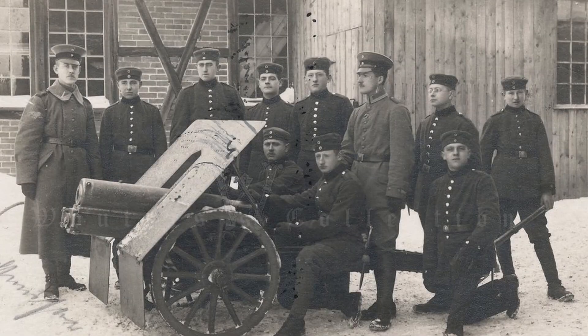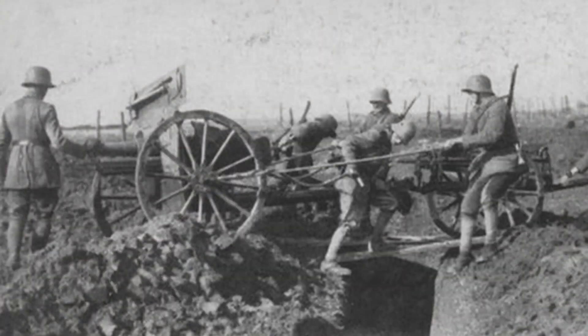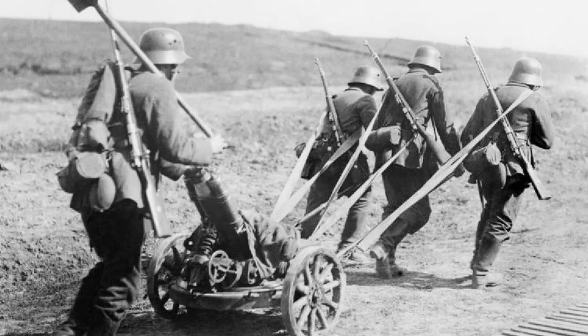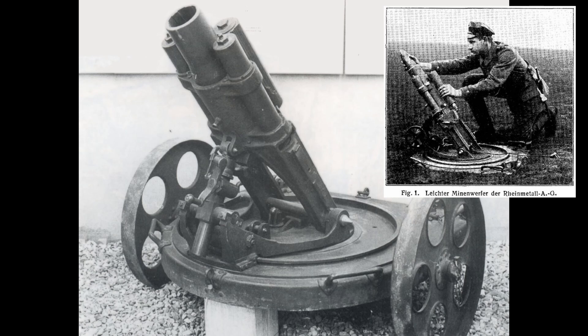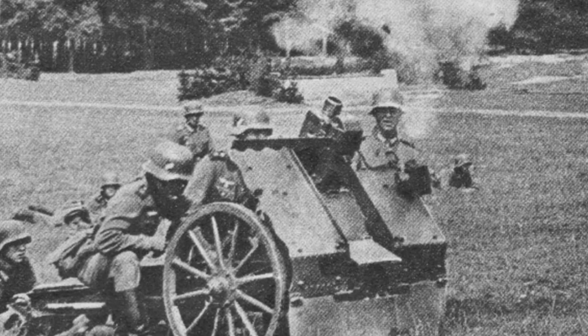In the Reichswehr in the early 1930s, the light mortars — the Leichter Minenwerfer 7.58 cm used in the war — were replaced by the 7.5 cm light infantry gun 18. At the same time, the heavy 15 cm heavy infantry gun 33 was also introduced.